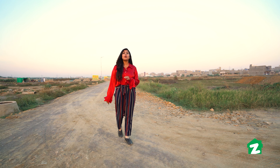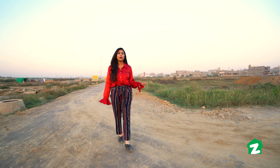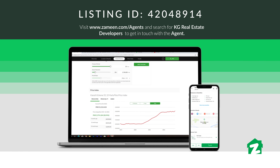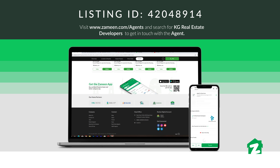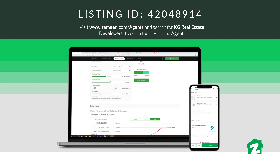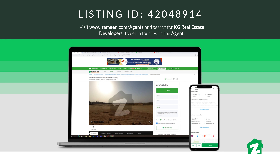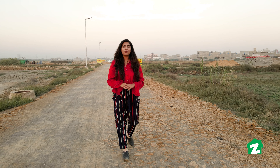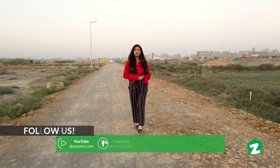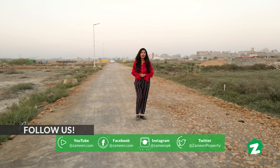This is the best way to invest in this property. This property can be found on zameen.com. You can also follow us on other social media platforms. Don't forget to like, share, and comment.